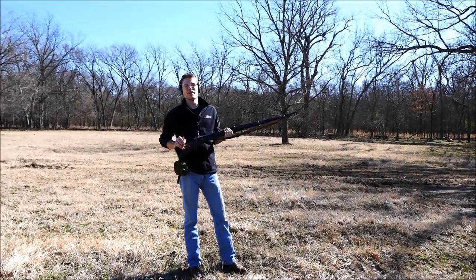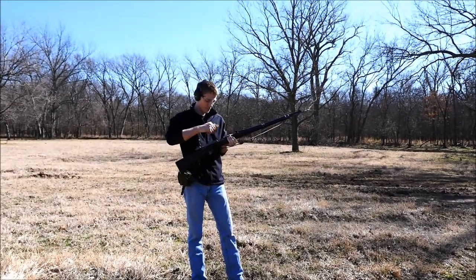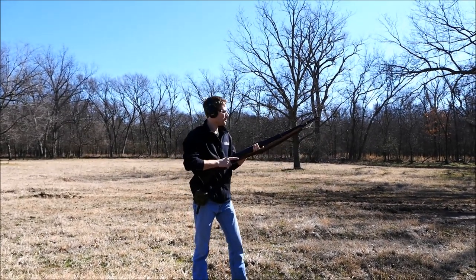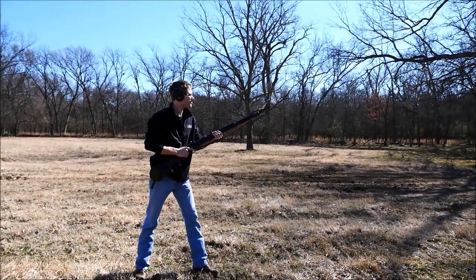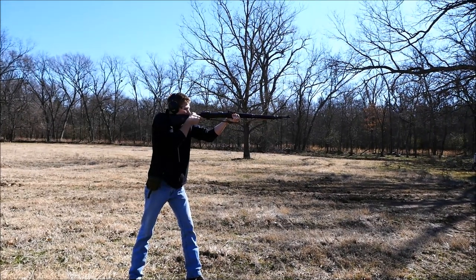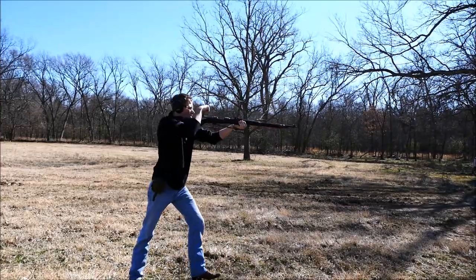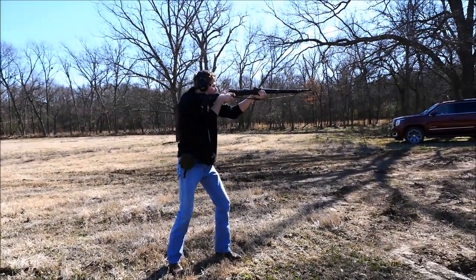Alright guys, here we go with the Imperial Gewehr 98 rifle. Let's see how it does on the course.